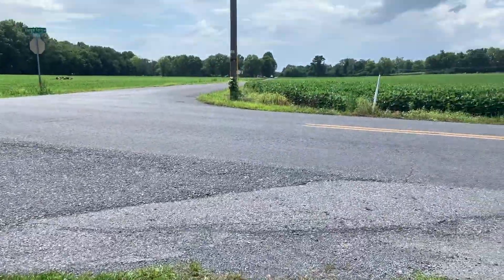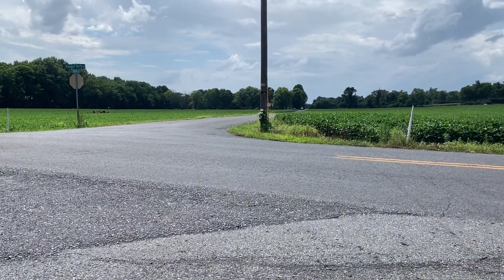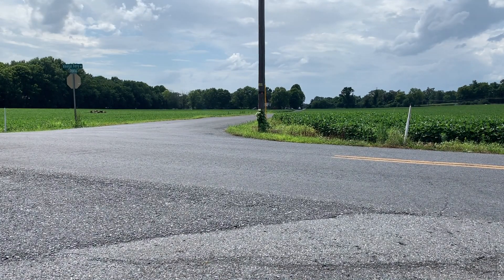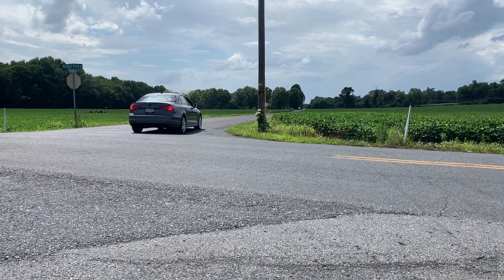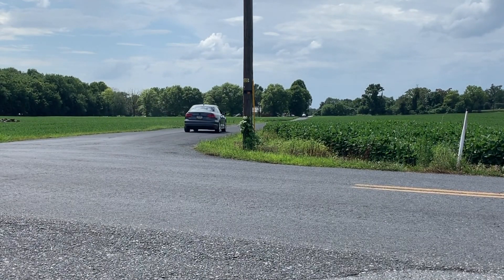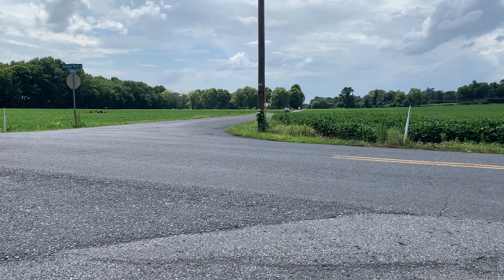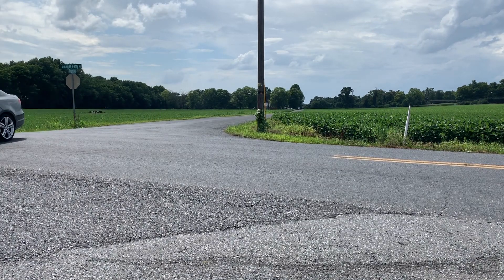We had some weird technical difficulty but I'm going to try that one more time. My car sounded like it was doing something weird, and it turns out there was just tar all over that road.